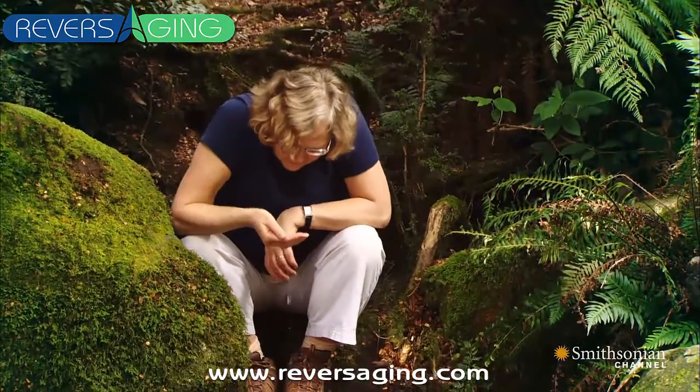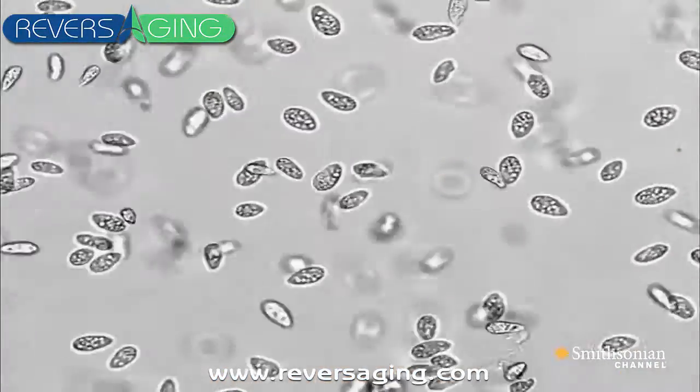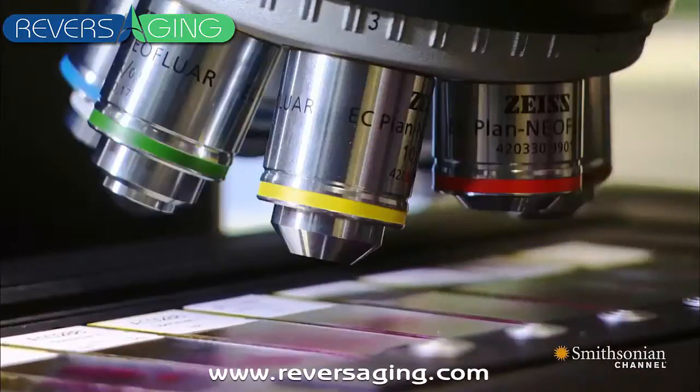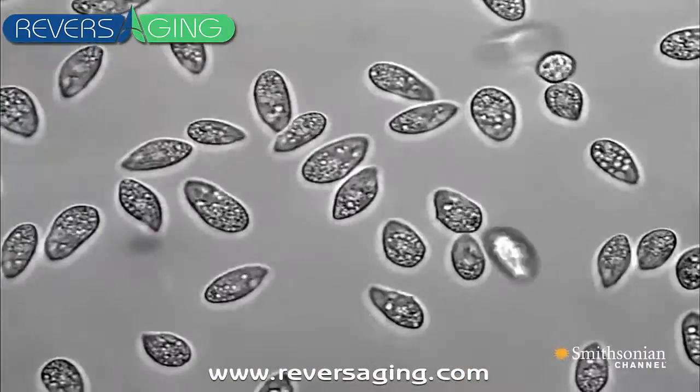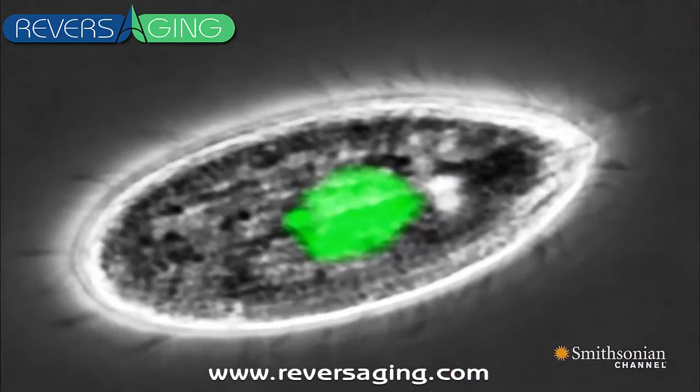Liz studied tiny single-celled creatures found in ponds called tetrahymenae. They have enormous numbers of small chromosomes. She carefully determined the structure and makeup of their telomeres. Then she noticed something odd.